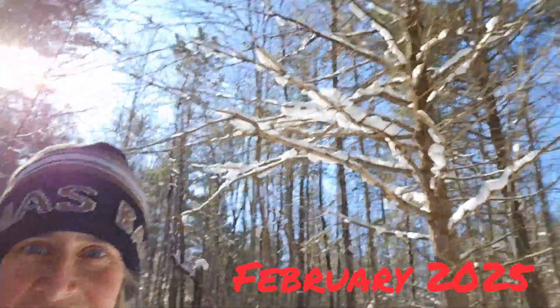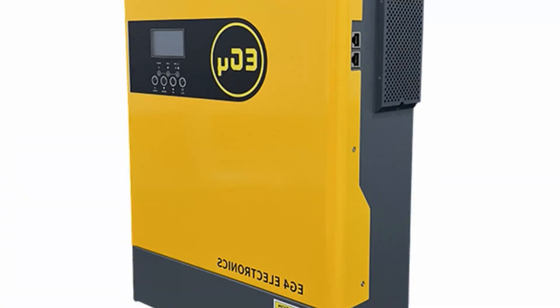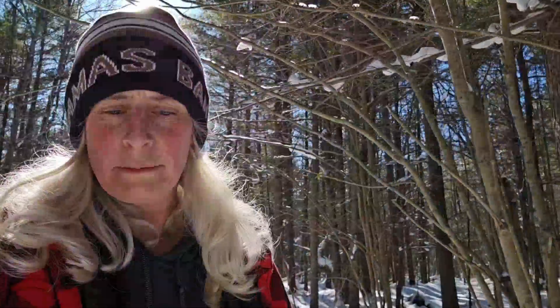Lunchtime walk, guys. The sun's shining. Just reminded me we got to get back to that inverter unboxing for you, so we can show you Signature Solar's 3000-watt inverter that's going to work with our brand new EG4 batteries and our solar panels, hopefully.